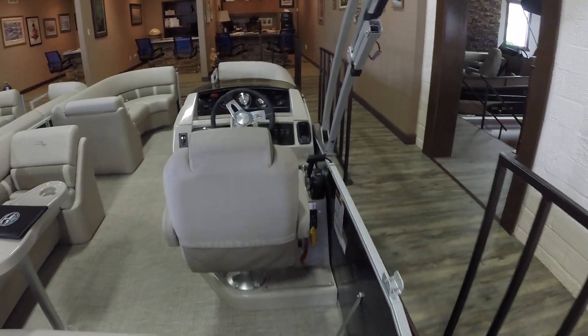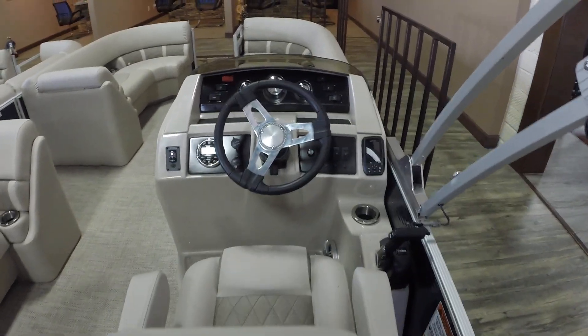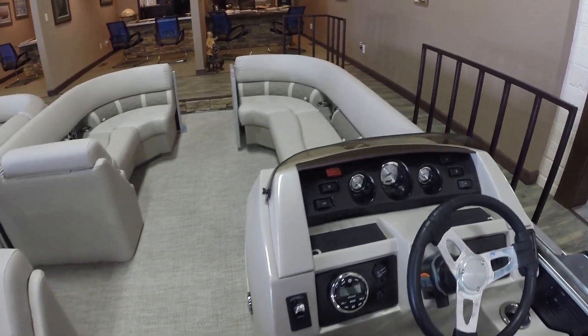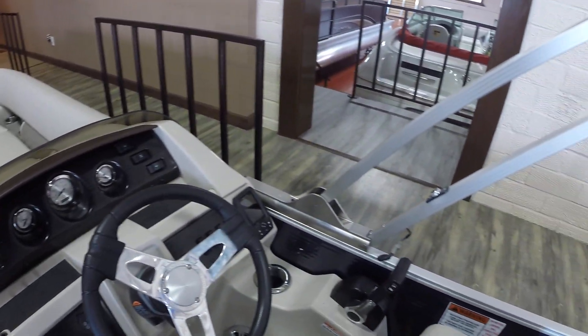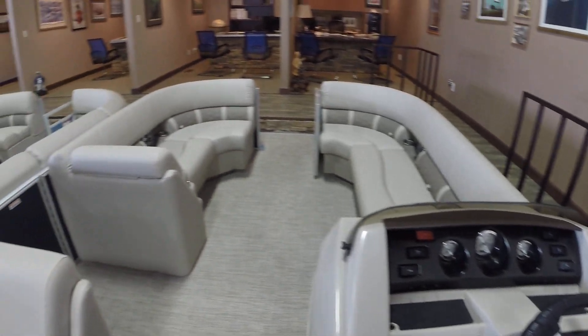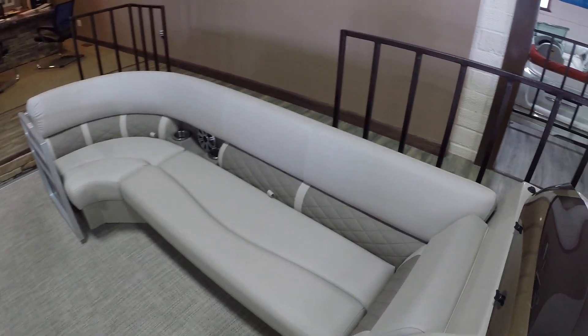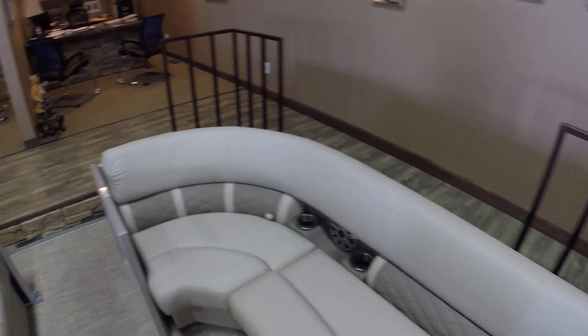Elevated helm, depth finder, 13 capacity, kicker stereo, all the mood lighting — speaker lights, under couch lighting.